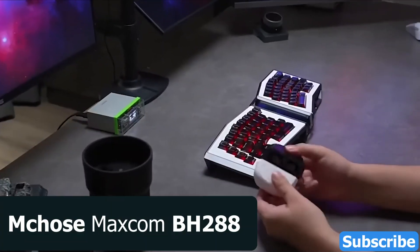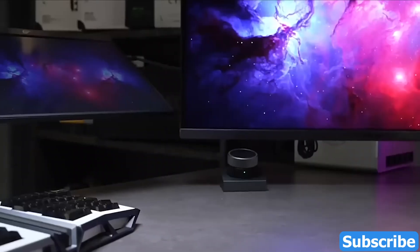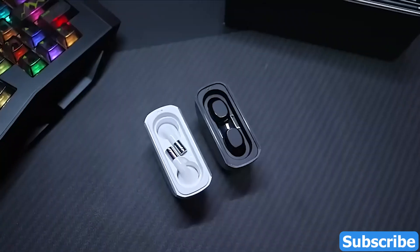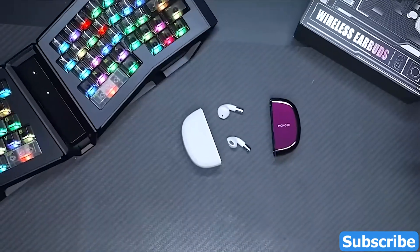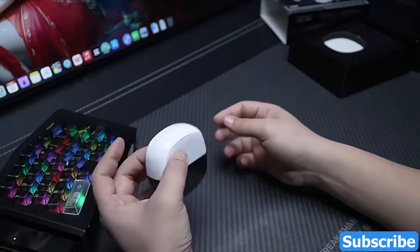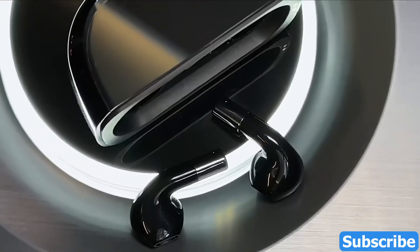Next, the McCose Maxcom BH288, where cutting-edge technology meets unparalleled comfort. Designed for those who demand more from their audio experience, the BH288 is not just a headset — it's a companion to your lifestyle. With Bluetooth technology, the BH288 seamlessly pairs with your devices, ensuring you stay wire-free and always connected.